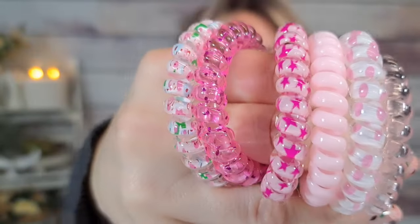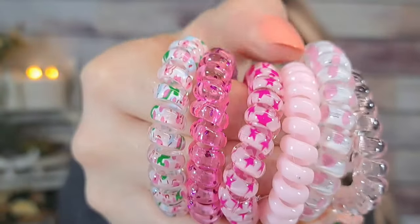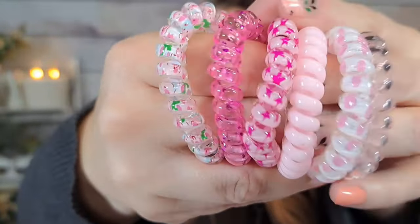Next are these hair ties — they're the jelly coil type. You get six of them for 68 cents. They have really cute patterns: a flowery pink one, one with stars, a regular pink, one with polka dots, and a clear pink one. They are adorable — I love those for making messy buns, and they usually don't get stuck in your hair, which is awesome. 68 cents — good deal.